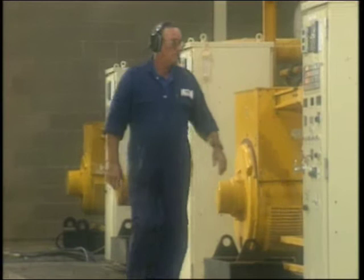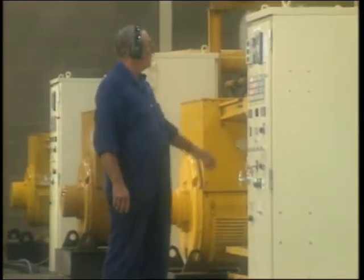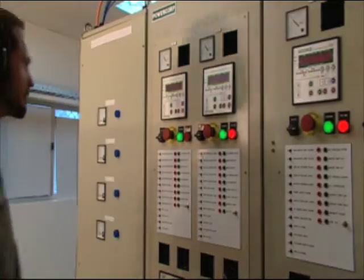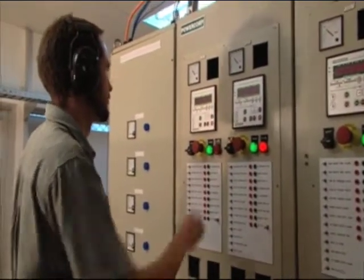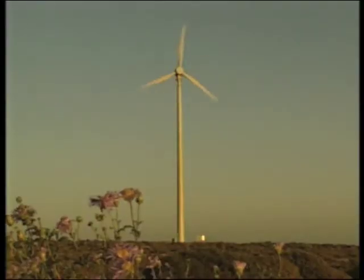Power fluctuation is a common problem in isolated and remote area power supplies. But one Darwin company has developed world-first technology to help solve a real problem in remote area and wind power sectors.